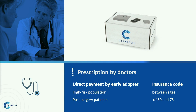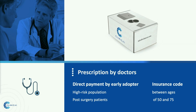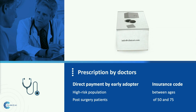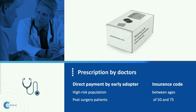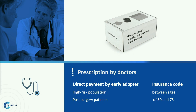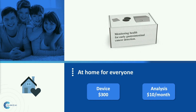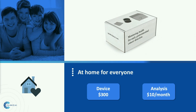Our product will be prescribed by doctors to users. Our early adopters with direct payment include high-risk populations and also post-surgery patients. When we receive an insurance code, we will expand to other users whose age is between 50 and 75 years old. Our goal is to provide everyone at home with our $300 device and $10 monthly data analysis fee.